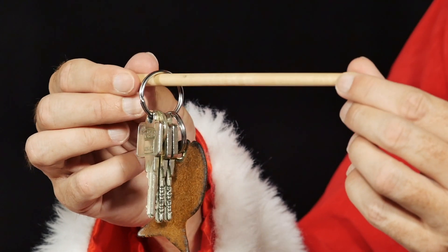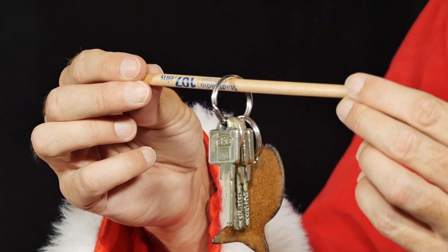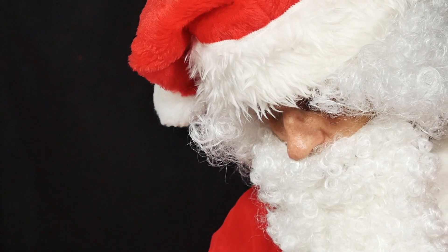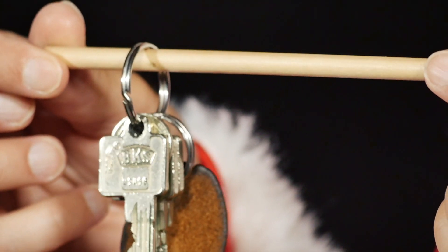Both the wooden pencil and the keyring are round, but they have different radii, so they only touch at one point. The pencil is held at an angle, but the keyring is held by the static friction on the pencil and does not slip.